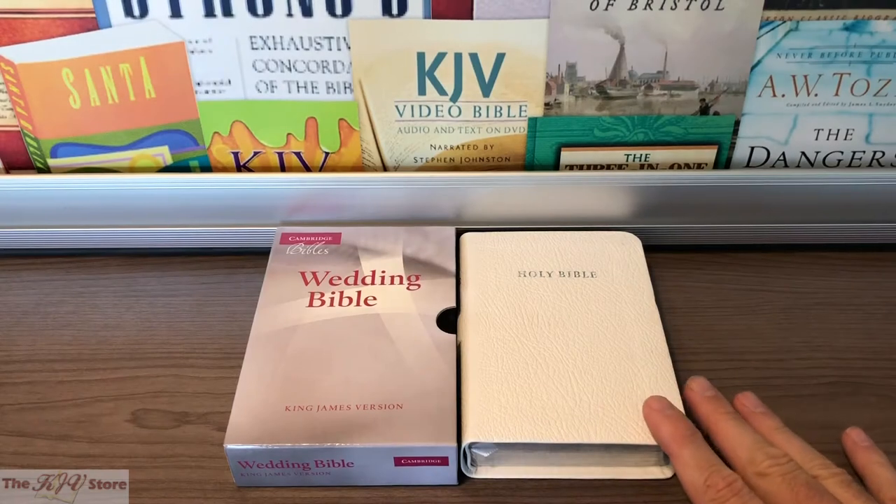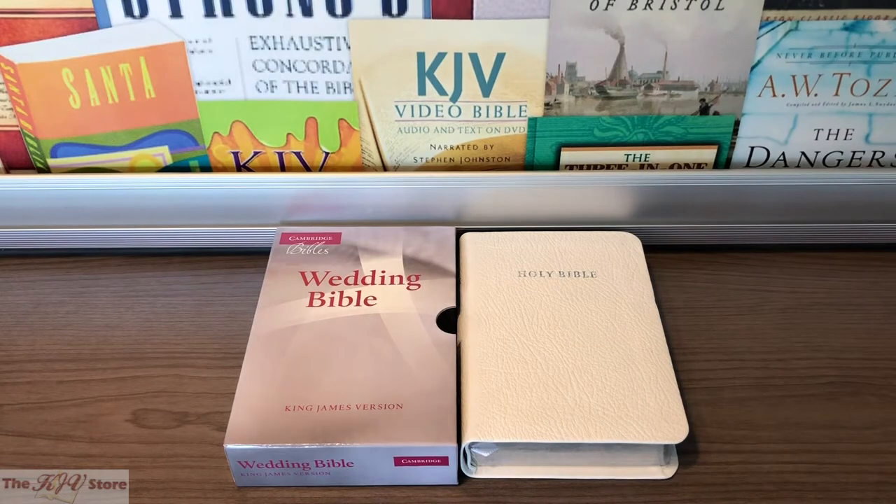The French-Morocco Leather Edition features silver page edges and cover blocking on the front and spine of the Bible and a white satin ribbon marker, while the Imitation Leather Edition, which is not shown, features gold page edges and cover blocking on the front and spine and a white satin ribbon marker as well. Both are packaged in a simple yet elegant slipcase.